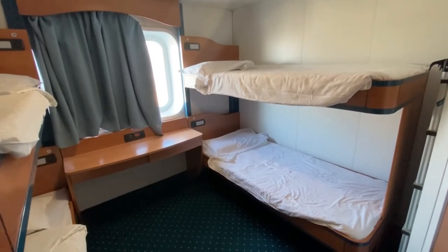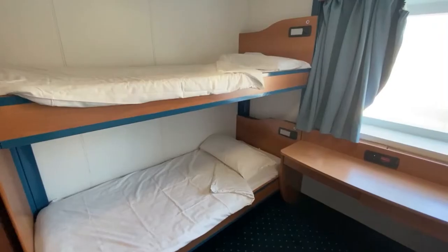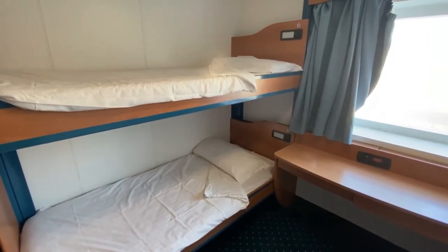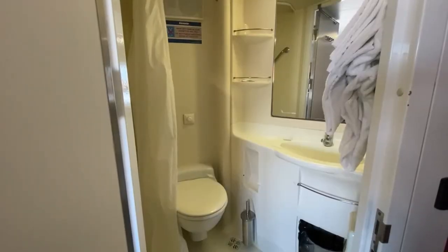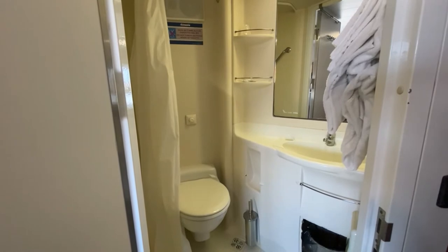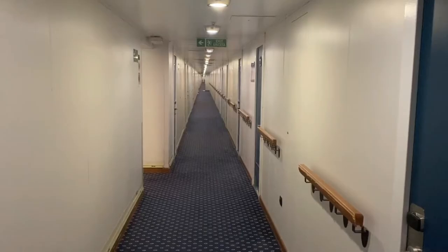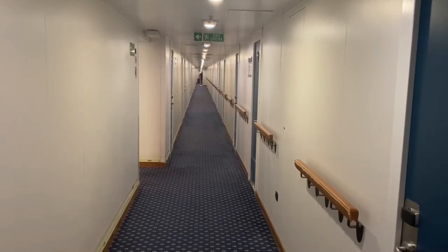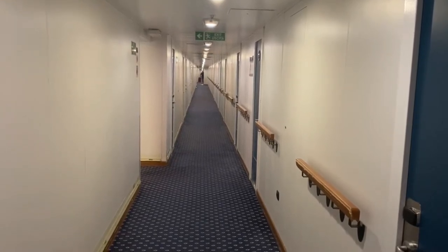The cabin itself was quite small — it could house four passengers but very tightly. The cabin was comfortable and air-conditioned. The shower itself was extremely tight but workable. From one side of the deck to the other there were very long hallways.